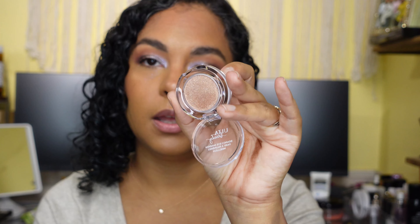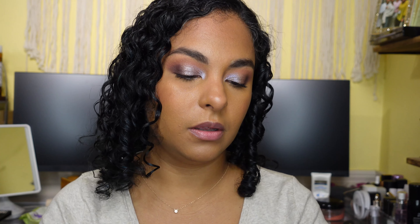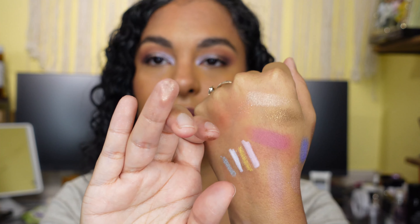I picked up an Ulta Beauty single bouncy eyeshadow in the shade Champagne Sorbet. This is more like a topper shade but it definitely feels very wet. It's super super pretty — very thin and wet looking. Let me swatch it on my other hand because with my complexion it'll pop more.